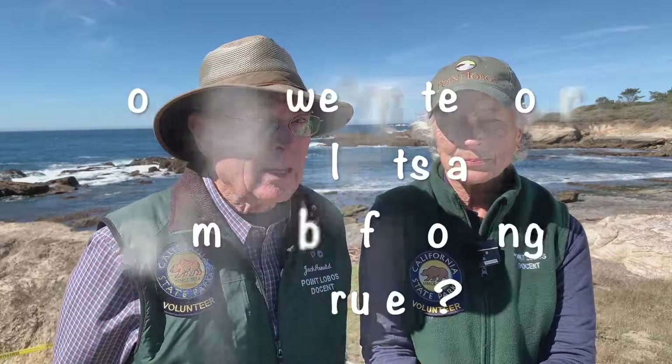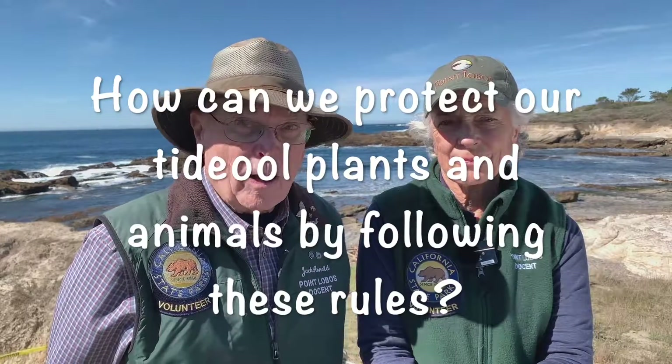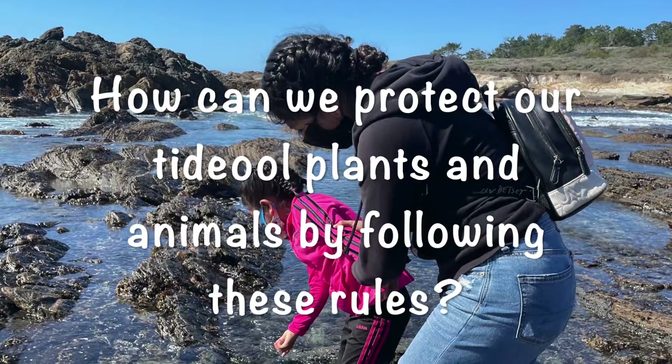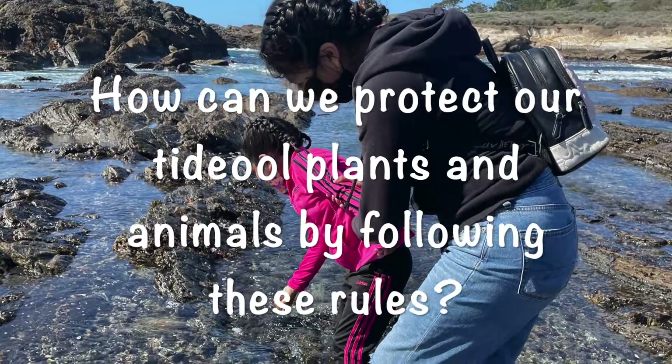Now we're going to challenge you. We're asking you to make a video that you can show to your classmates, your teacher, and your family — a video about safety in the tide pools. How can you safely explore the tide pools? Answer this question in your video: how does following the rules protect the plants and animals in the tide pools?